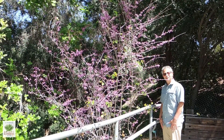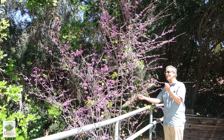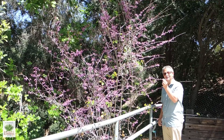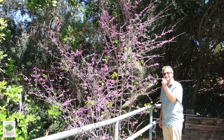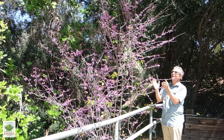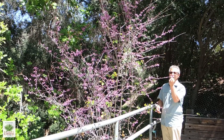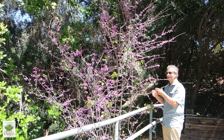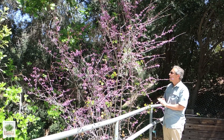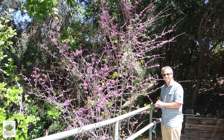We're back on the North Coast Trail in the Botanic Gardens. What we have off to my right here is really one of my favorite California natives. This is a western redbud, Cercis occidentalis. The main feature of this plant is these beautiful magenta flowers, and when this is in full bloom it's a tree that you can see from 100 yards away — but this is really a tree or large shrub that has interest all throughout the year.